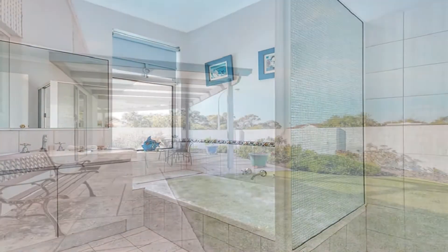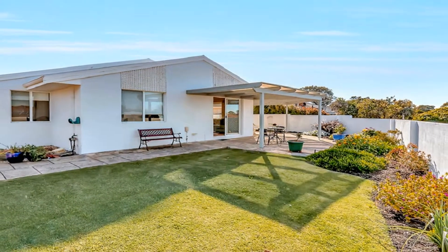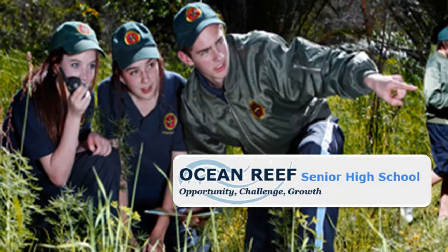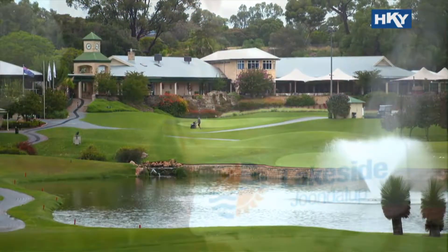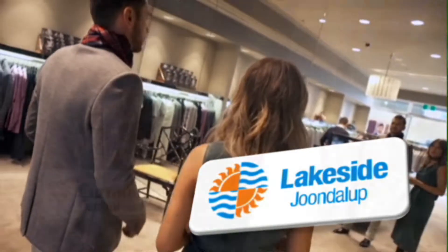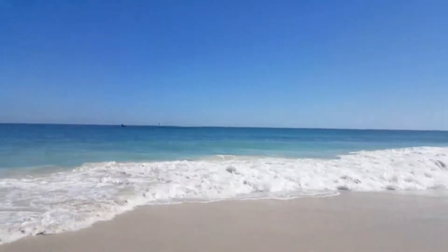Step out to the magnificent alfresco amidst private and secure low-maintenance grounds. Be close to an excellent selection of quality schooling, nearby Joondalup Resort Golf Course, trendy restaurants, myriad of specialty brand outlet shopping and minutes to our glorious coastline.